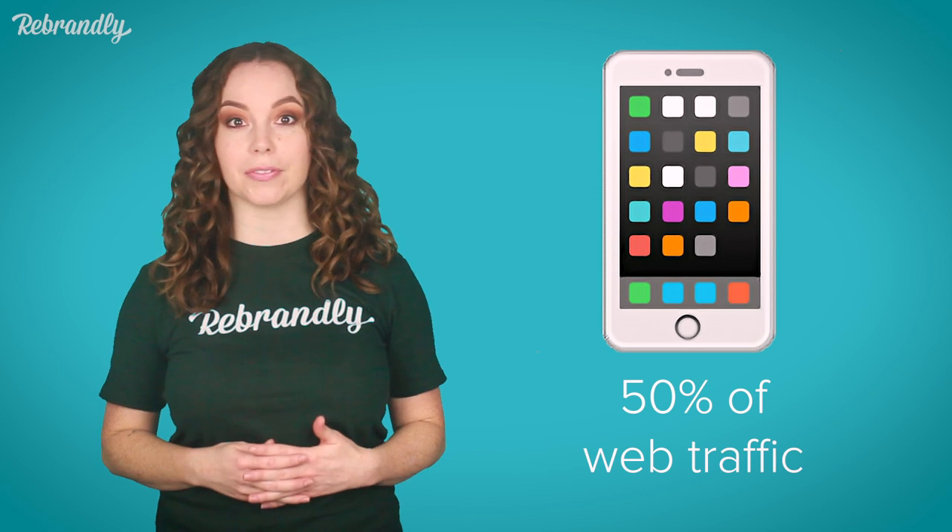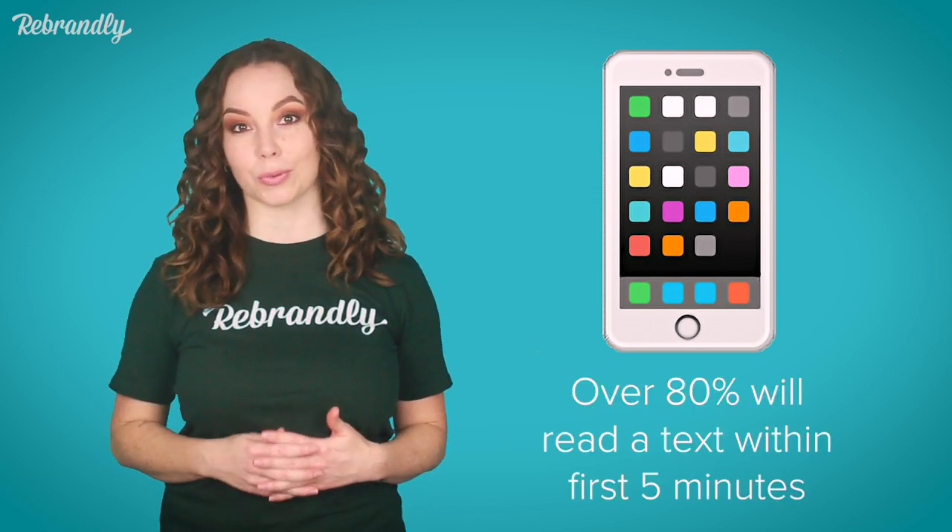Mobiles have become an absolutely integral part of customers' daily lives. Nowadays over 50% of web traffic comes from mobile devices, and over 80% of consumers will read a text within five minutes of receiving it. So it's clearly a really great way to grab your users' attention.